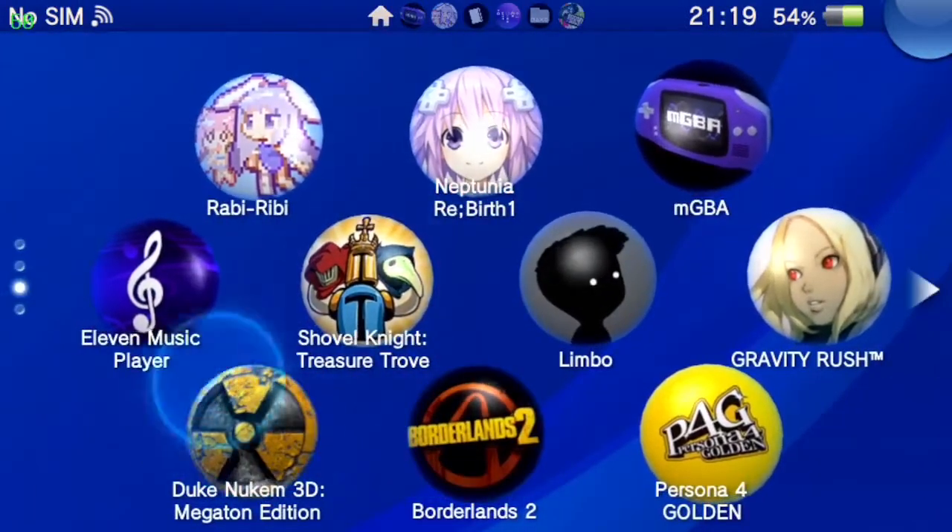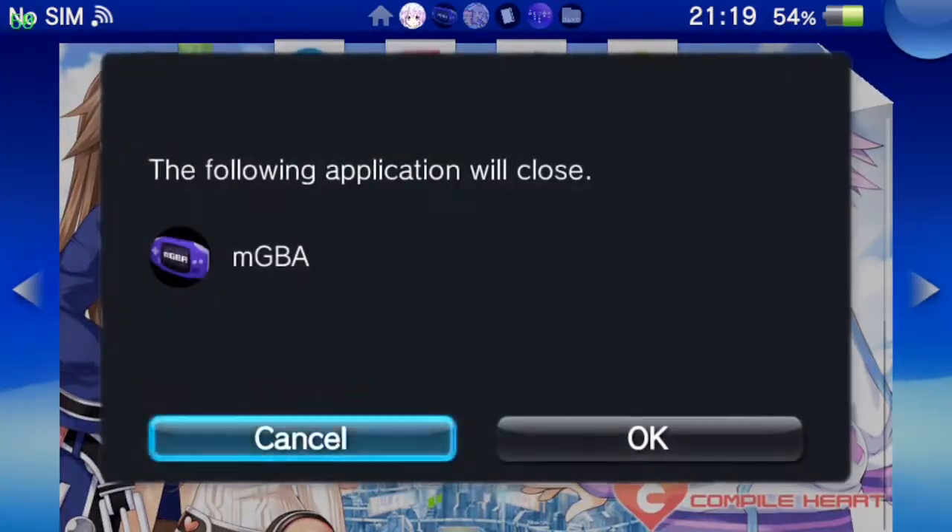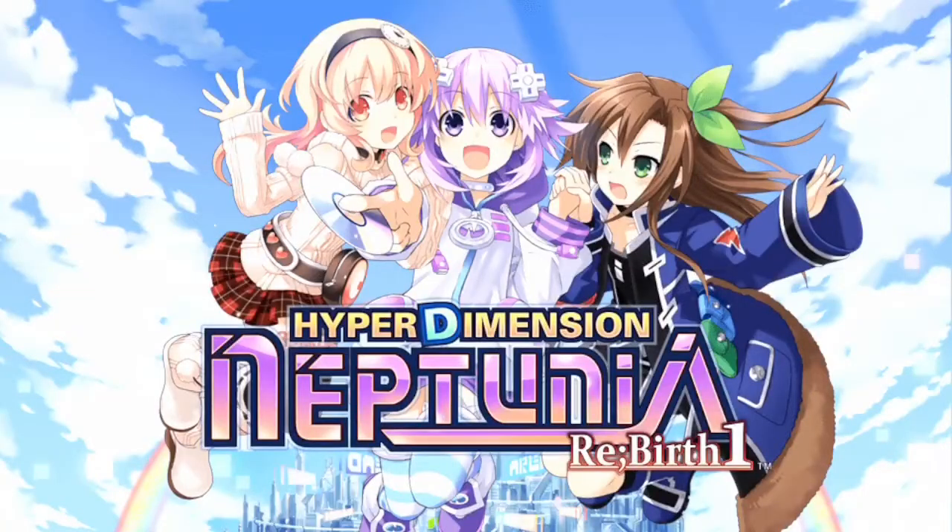Let's play a little bit of Neptunia. I'm not going to play Persona 4 Golden because I haven't even opened that yet. I was actually attempting to play this game the other day — and it looks like my Vita crashed. That's kind of funny.